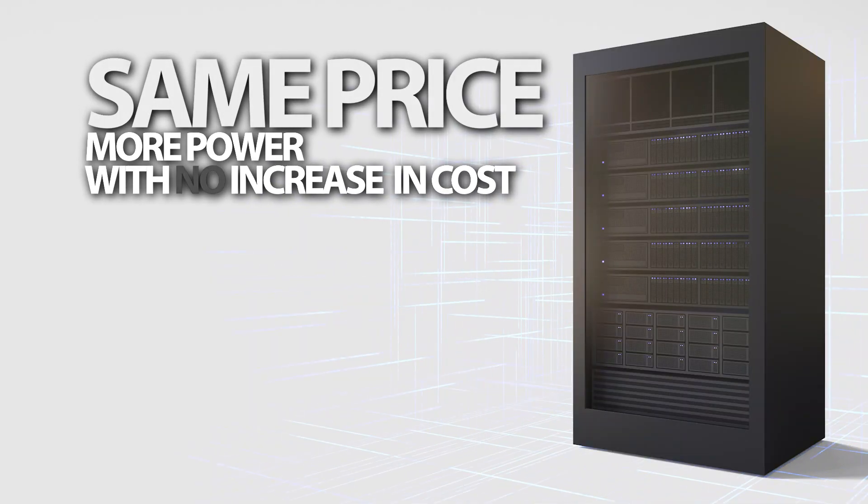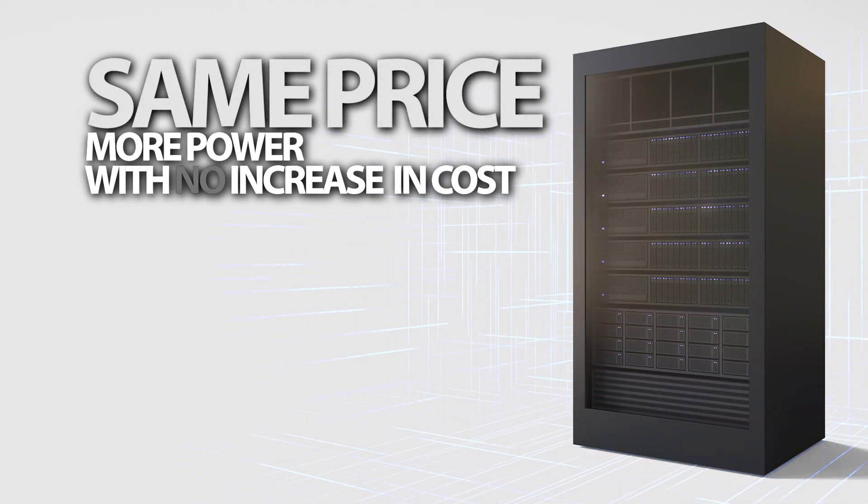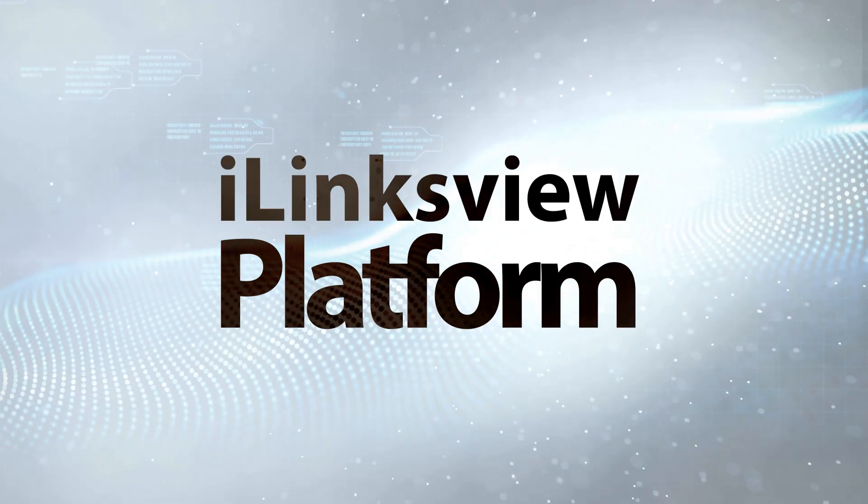Same price — more powerful with no increases in cost. The iLinx view platform addresses a key challenge in CCTV network management.